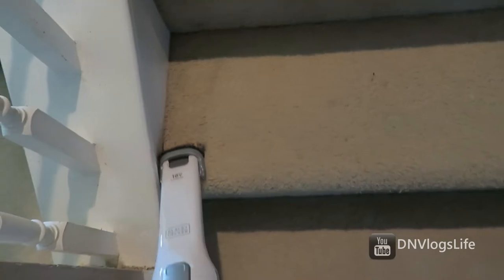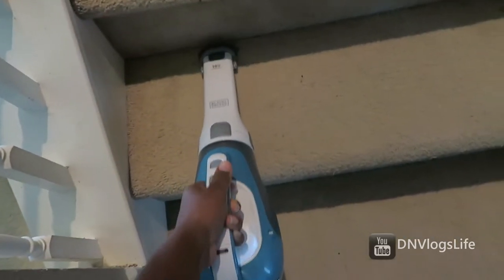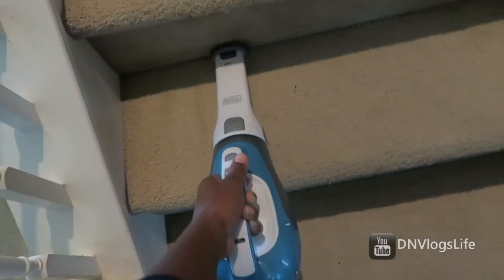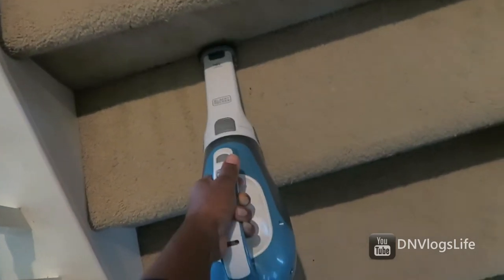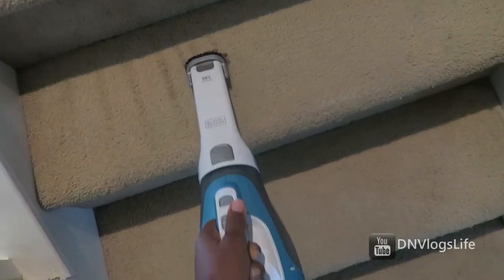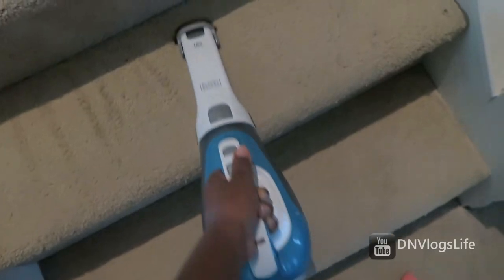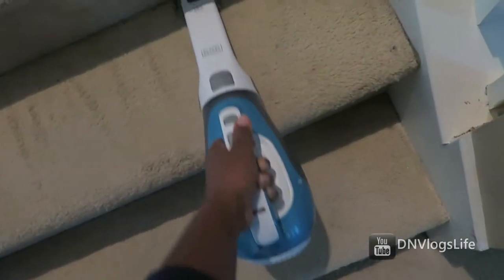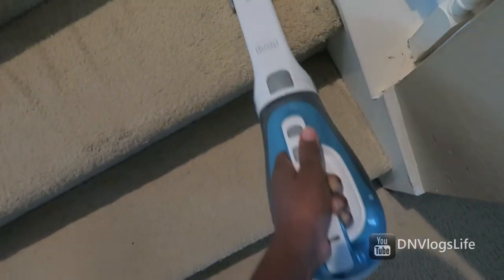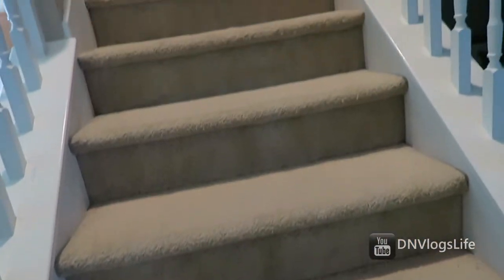The last item I want to show you is my handheld vacuum. I do have a vacuum that rolls around the house for the carpet, but this handheld vacuum is great for getting into all those tight corners, under the couch, and it also works in my car.